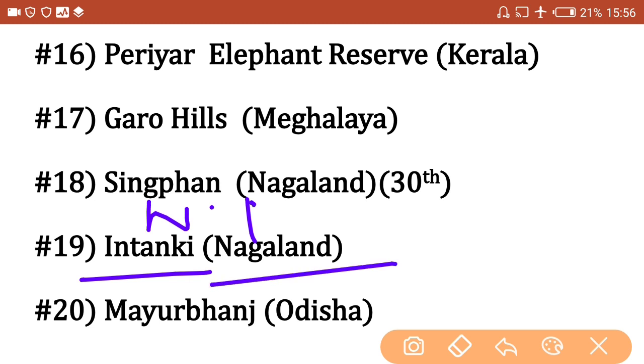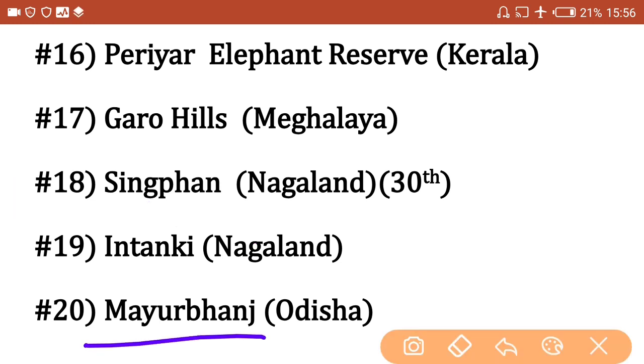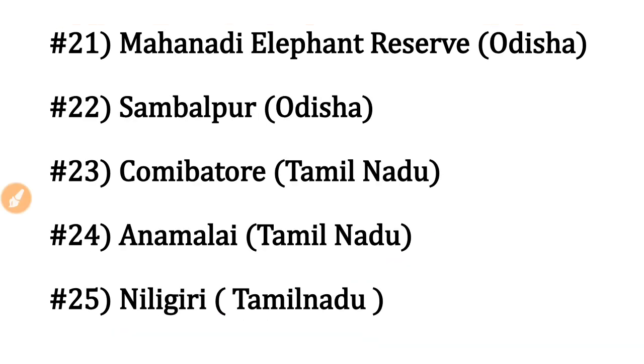Mayurbhanj Elephant Reserve is in Odisha. Next, Mahanadi Elephant Reserve is also in Odisha — remember that the Mahanadi river flows mainly through Odisha. Next, Sambalpur Elephant Reserve is in Odisha, named after the famous city of Sambalpur.